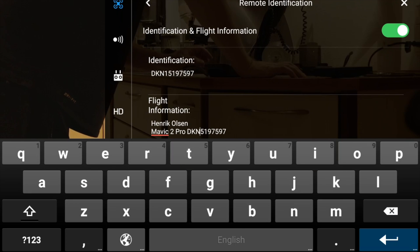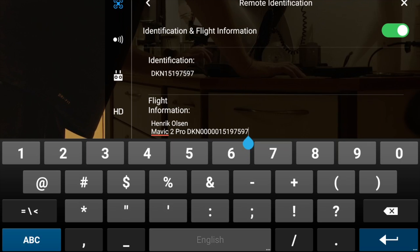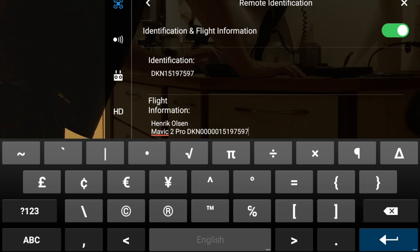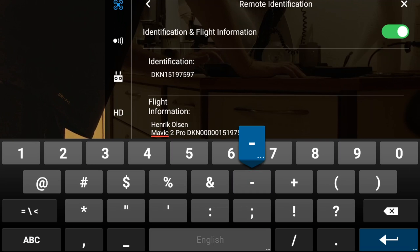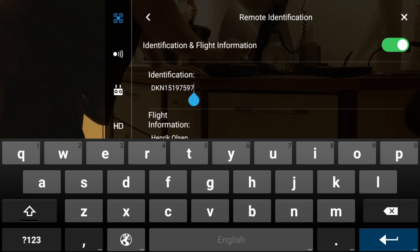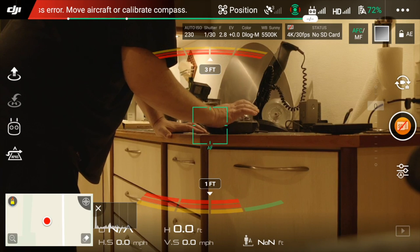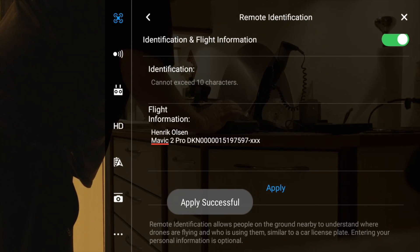I'm never going to be a big fan of Android, that's for sure. Adding in the XXX - that's the security code - then I'll remove the ID from here. Apply successfully! I don't know if this is a valid solution.